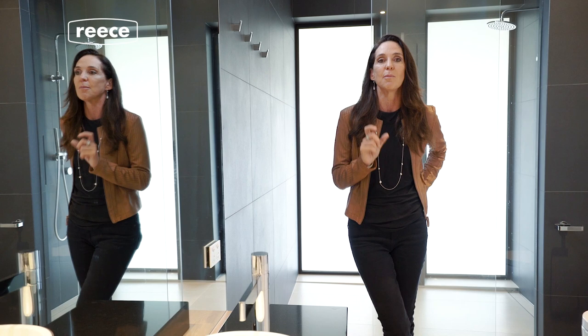Really consider things like dual showers. I find them one of the most important things in a shower, because I think showers are the place where you have your best ideas.